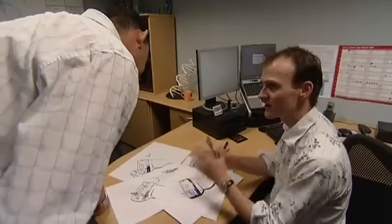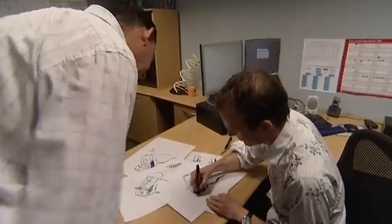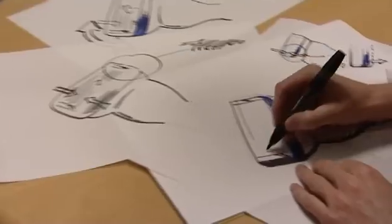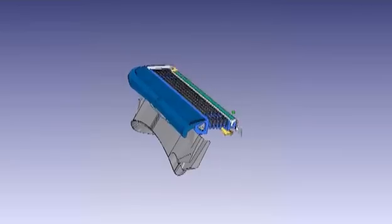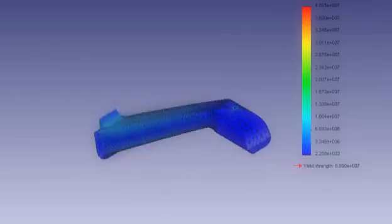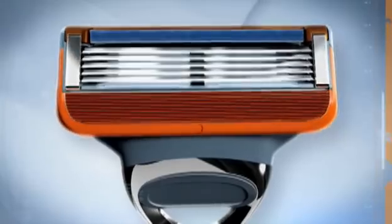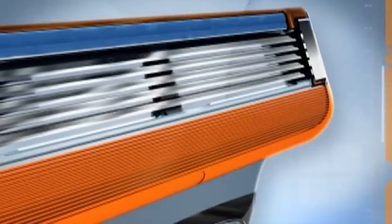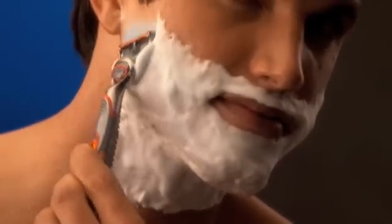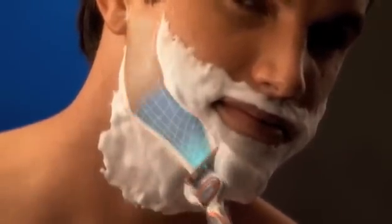Shaving insights and scientific findings lead to new product concepts. After initial ideas are sketched, a computer model is generated which allows every element to be studied in detail. An insight that led to Fusion's breakthrough comfort was that optimal spacing between the blades is essential. With the right distance, skin bulges less between the blades, which means less drag and significantly more comfort versus Mach 3.